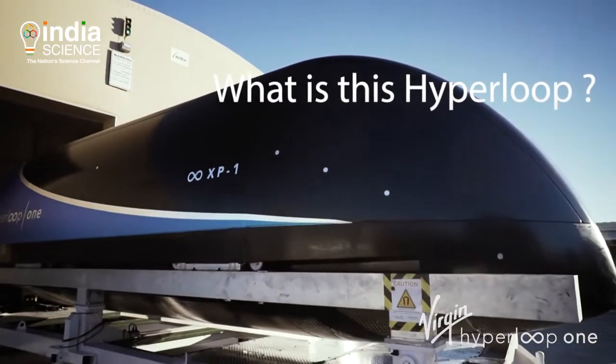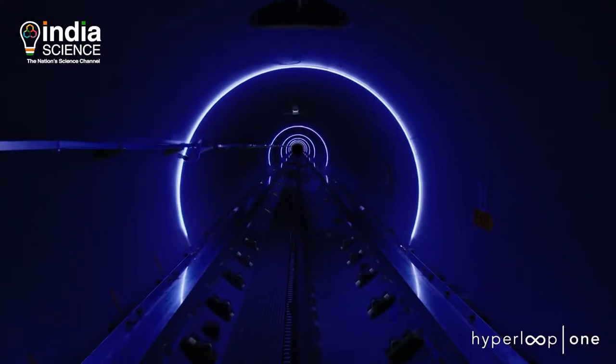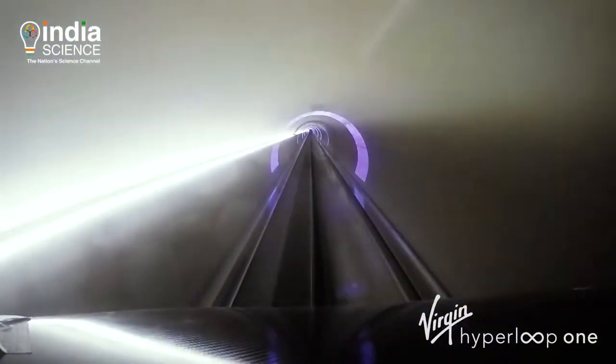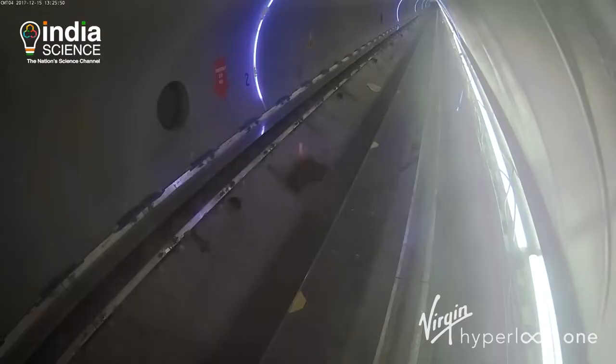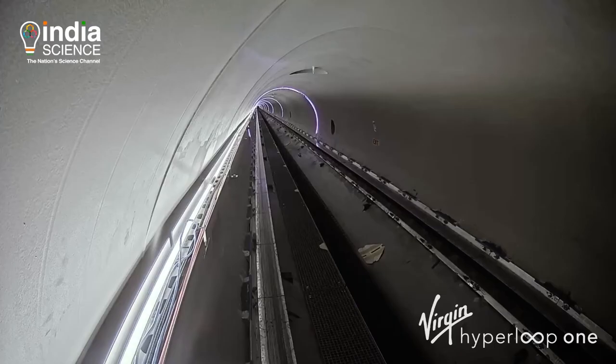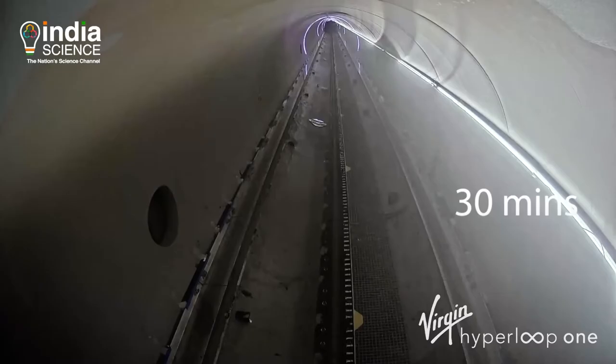A Hyperloop is a sealed tube through which pods travel and can transport passengers or goods from one place to another. It is supposed to be faster than any other mode of transport, and it can cover a 3-hour journey in just 30 minutes.